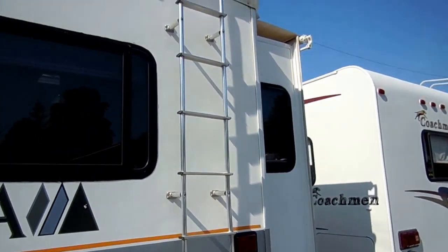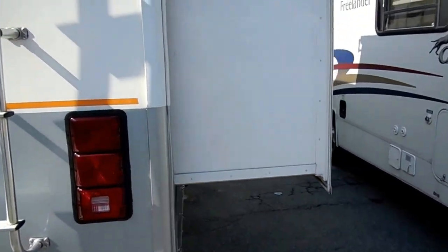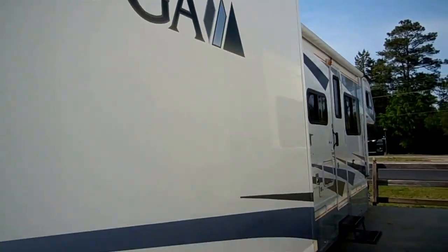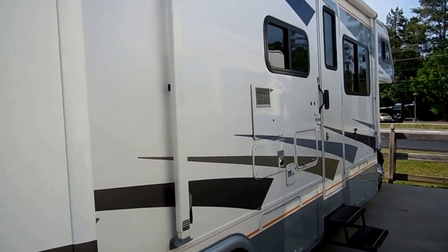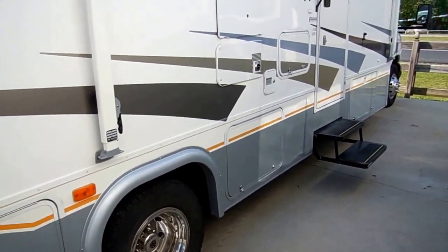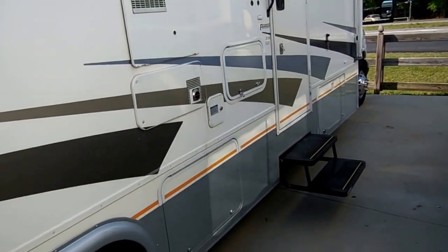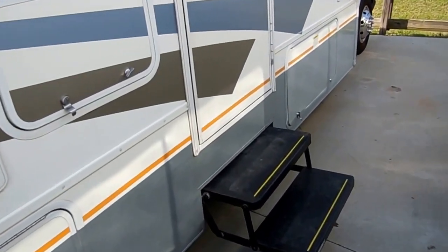HWH hydraulic leveling jacks — that's something you see in one out of a hundred Class C motorhomes. Two big slide-outs and a great amount of storage. Fleetwood is one of the oldest RV manufacturers in the business. Everybody's familiar with the Tiogas — they've been making them since the 70s. Very popular brand, probably one of the best-selling Class C's in America. It's got a lot of nice features, including the double power step.